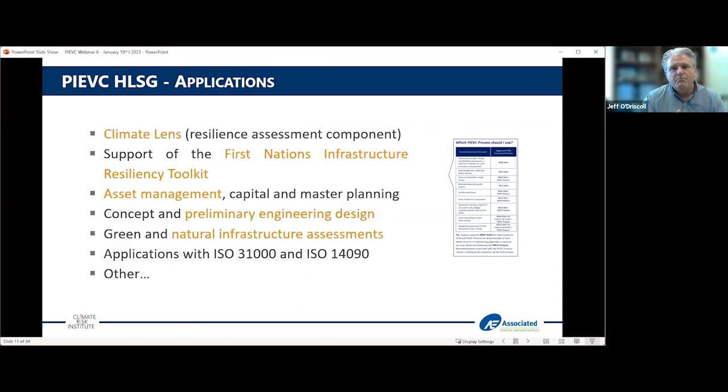It's a guide, not a standard, and you can apply it to many different attributes and aspects depending on your context. In Canada, the federal government and many provinces and municipalities are dealing with what they call climate lens — projects requiring funding need a resilience assessment as part of that process, and the high level screening guide is a great tool for that. It's also a good tool to support the First Nations Infrastructure Resilience Toolkit, which is in evolution as well.